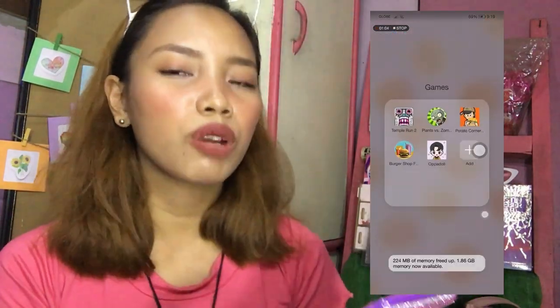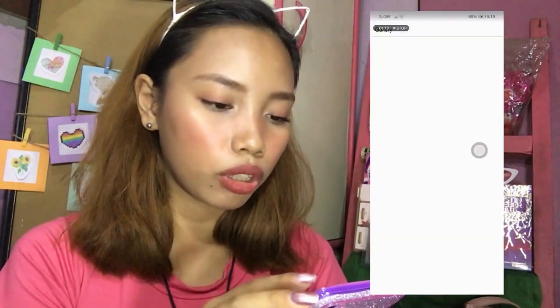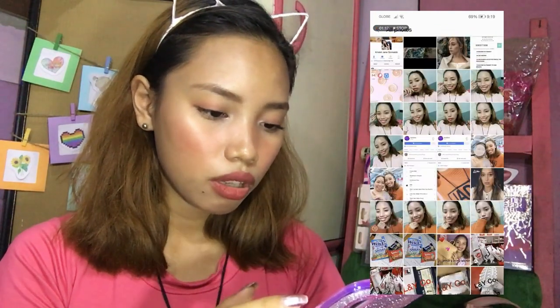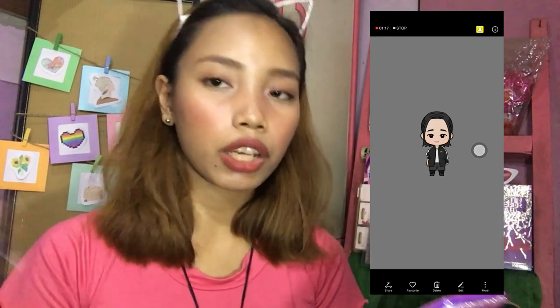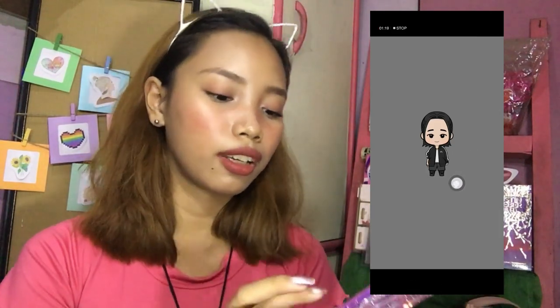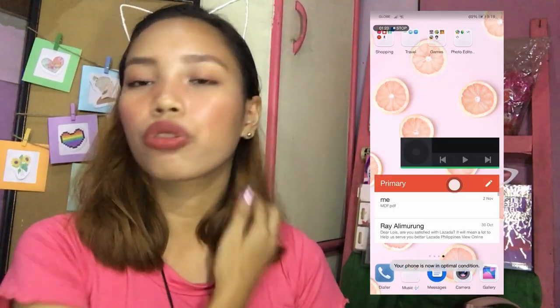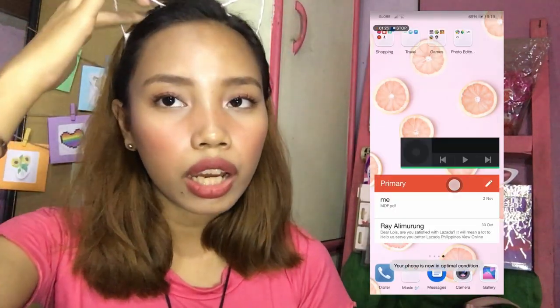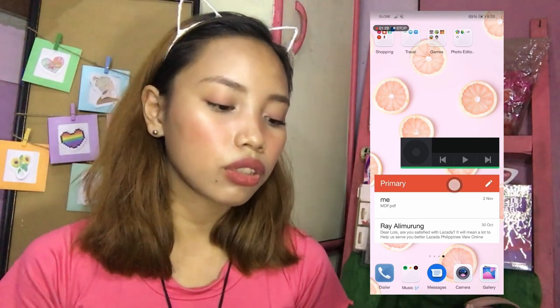And then Oppa Doll — yung gagawa ka ng mga sticker na opa. May picture ako nyan dito. Ganyan yung chura ng Oppa Doll — parang i-customize mo yung opa mo. Pero nakita lang ako, hindi ako mahilig sa Koreana yan. Pero nahawa ako sa mga kapatid ko kasi mga stan sila ng BTS and everything.